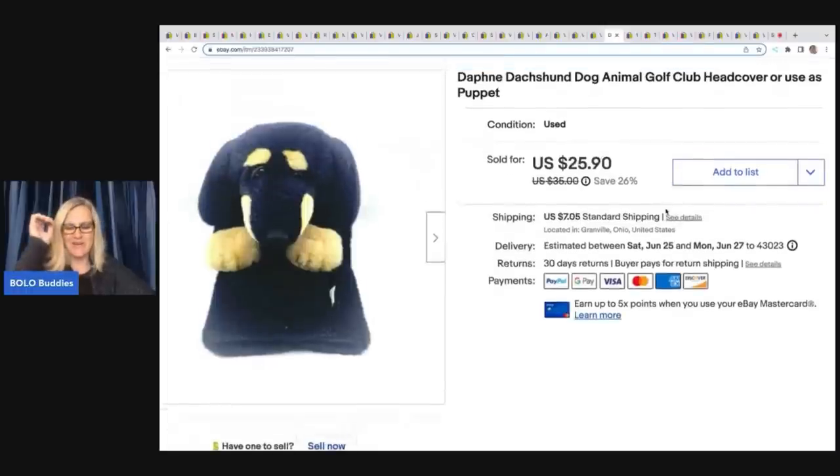This one is — I already forgot — it is Daphne the Dachshund. Somebody said it's German so: Dachshund. Let me know if I'm saying it right. This sold for $25.90 and I picked it up for $2. It is a golf club head cover, but you can also stick your hand in it and use it as a puppet, so you might want to put that in the title in case somebody's searching for a puppet.